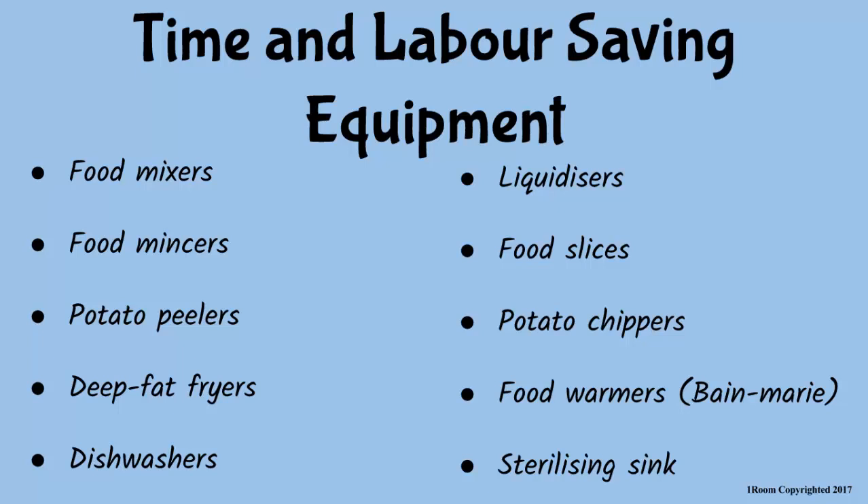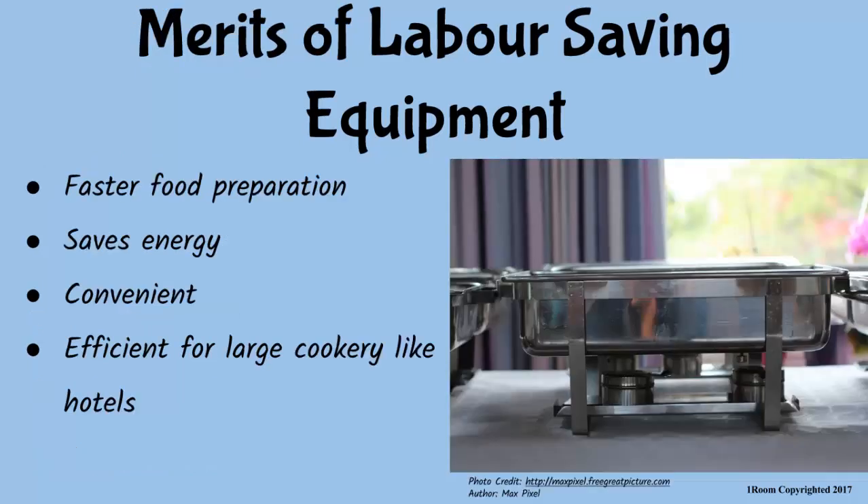They could be either large or small in size? You can say that! As I said earlier, they are made to ease food preparation by making it faster, energy-saving, and very convenient. Also, most of them are expensive and more effective to use in big hotels, schools, and hospitals where food is prepared on a large scale.